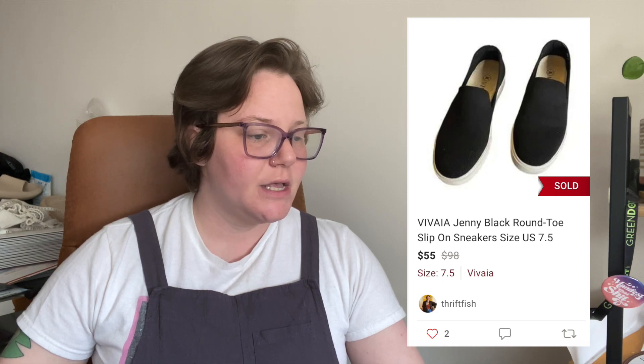Next up is a brand I posted about on Instagram called Vivaya — they look a lot like Rothy's, that same knit shoe style. They also claim to be odor-resistant with some sort of herb in them. I've been finding these and flipping them and I love them. These were the Jenny Black Round Toe Slip-On Sneakers, sold after 10 days for $55 with a $2.98 shipping discount, so I got $41.02.